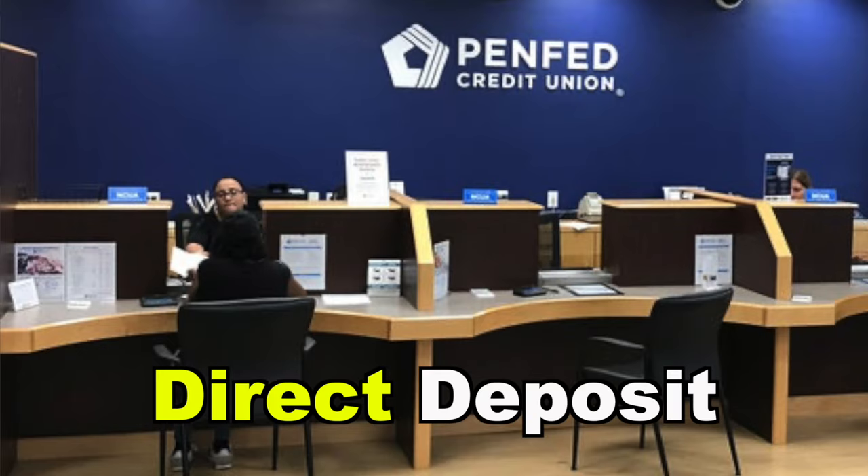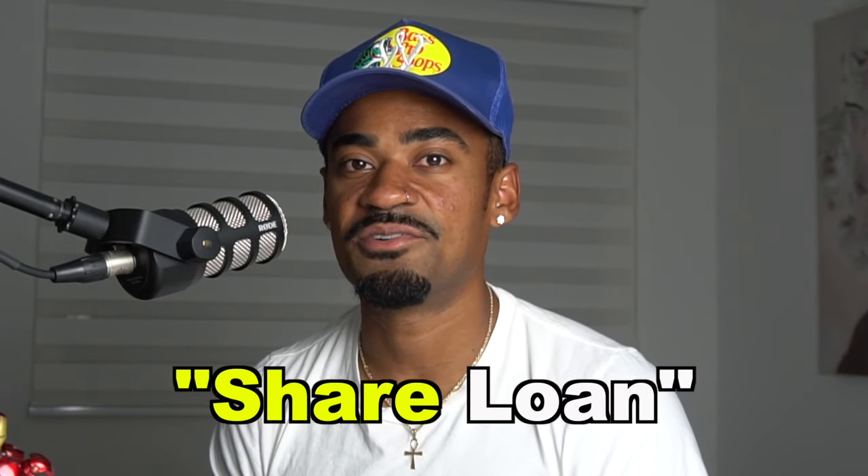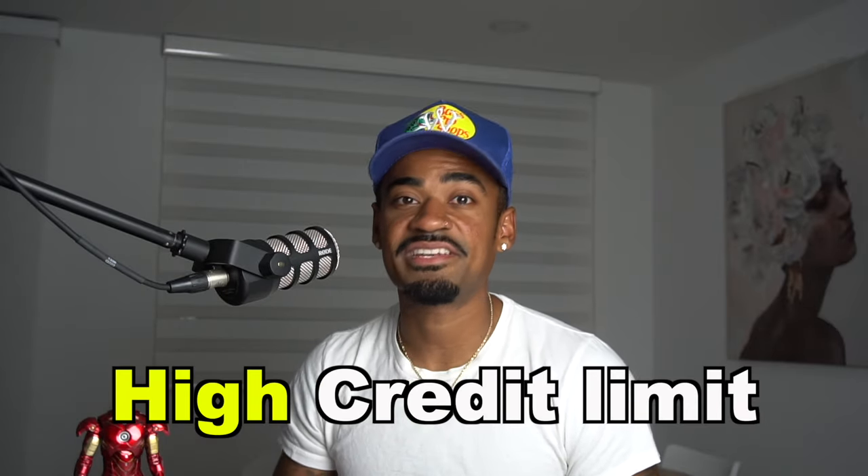Some ways you can build a relationship with PenFed are by setting up a direct deposit with them, and by using their financial services like a share loan — a secured savings loan, similar to the pledge loan that Navy Federal offers. You won't find this savings secured loan on their website; you'll have to call them and ask for it. Getting this loan helps build a better relationship with PenFed while also building your credit score, since it adds to your credit mix.